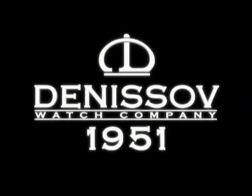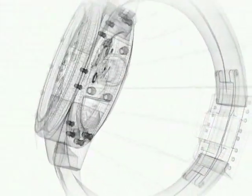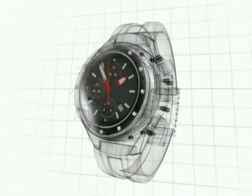The Denisov Watch Company. Denisov Watches mean original design, exact mechanisms, and the most advanced technologies and materials.